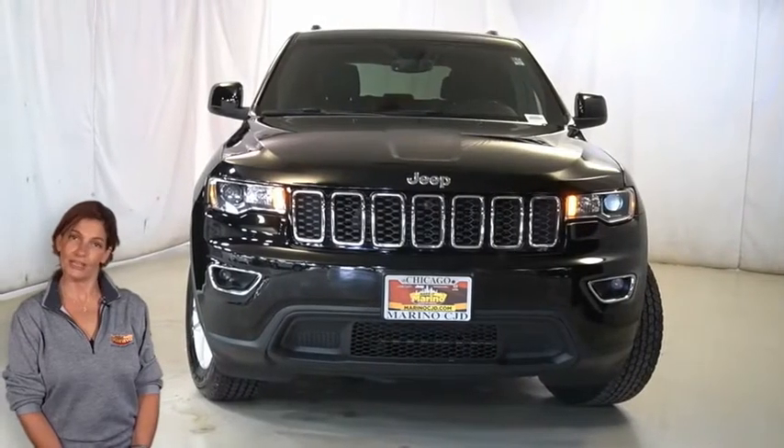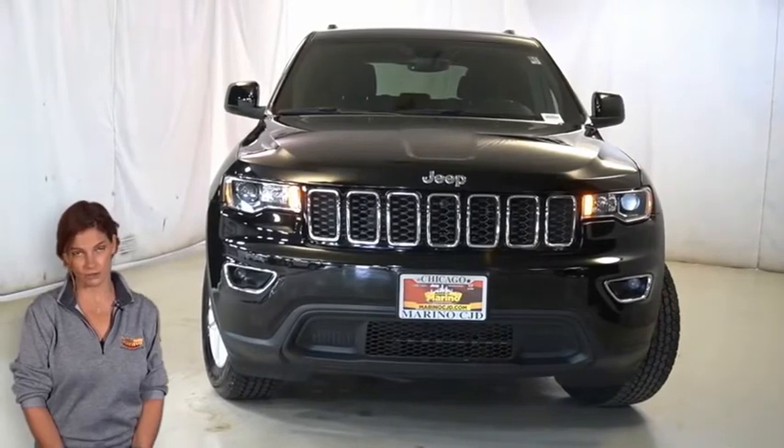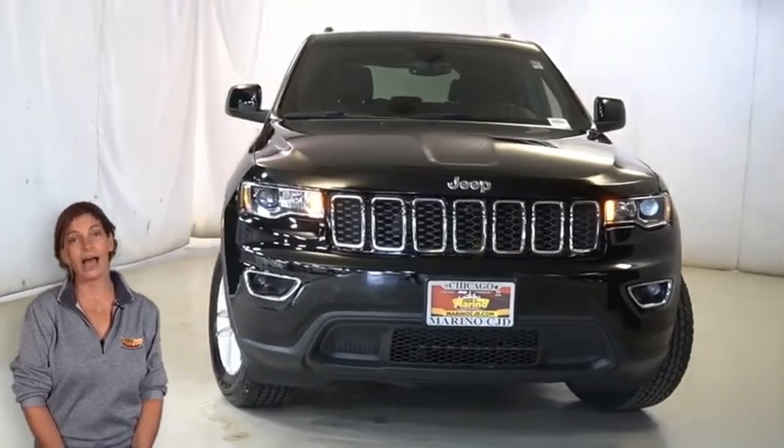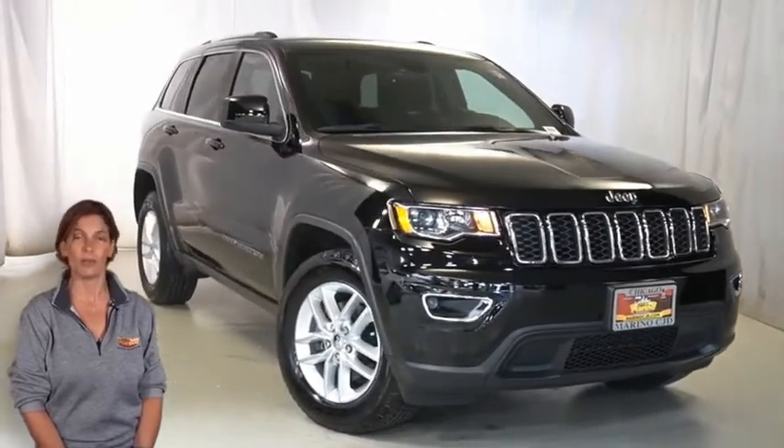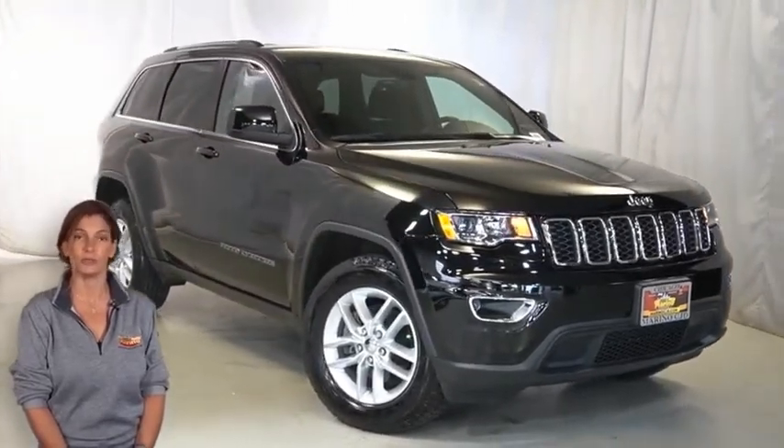Are you searching for utility and comfort but don't want to have to sacrifice style too? Have a look at this 2017 Jeep Grand Cherokee Laredo 4x4 in Diamond Black Crystal Pearl.